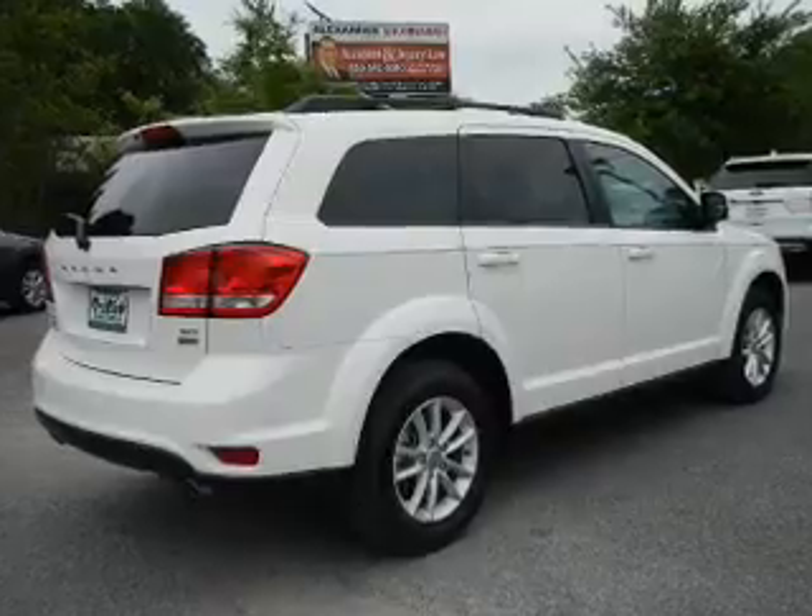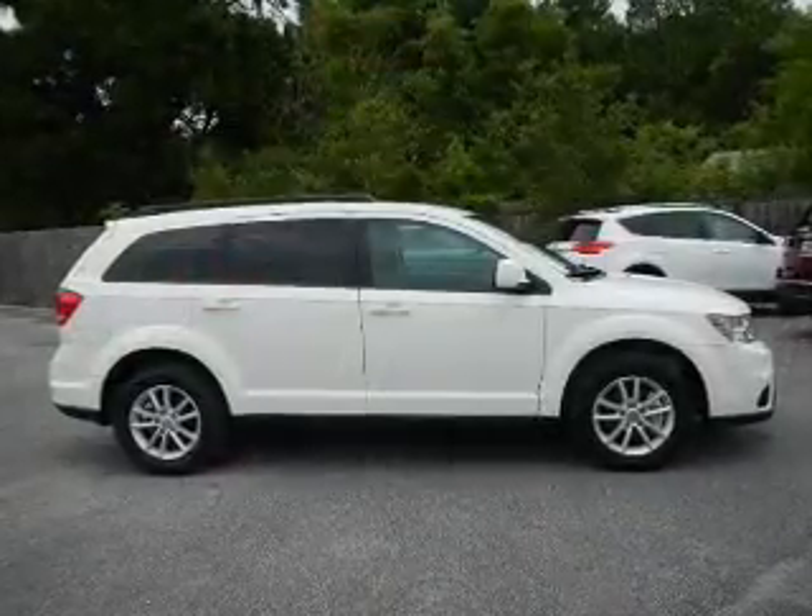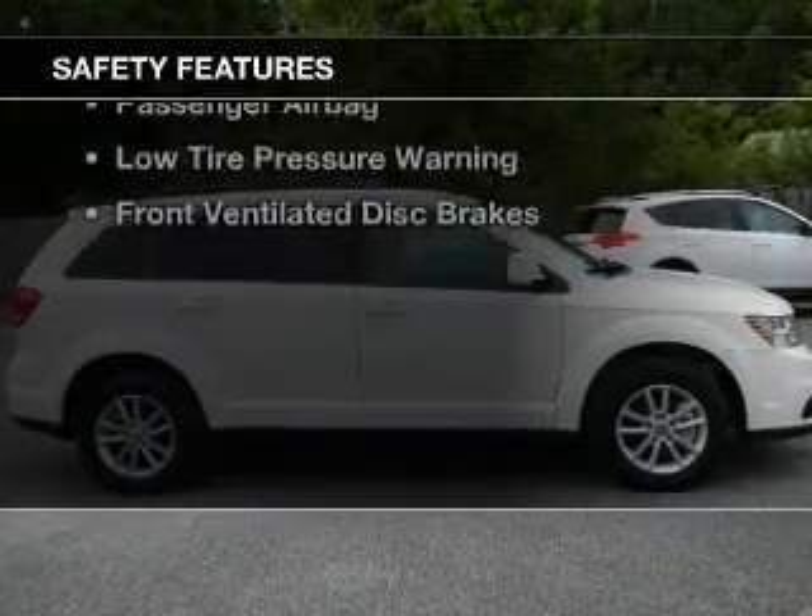Dual temperature controls, a tilt and telescopic steering wheel, power seats, roof rails, cruise control, and keyless entry.